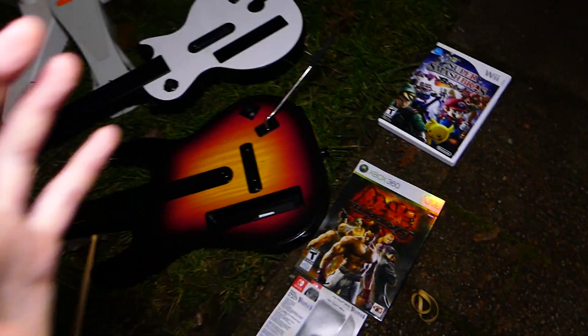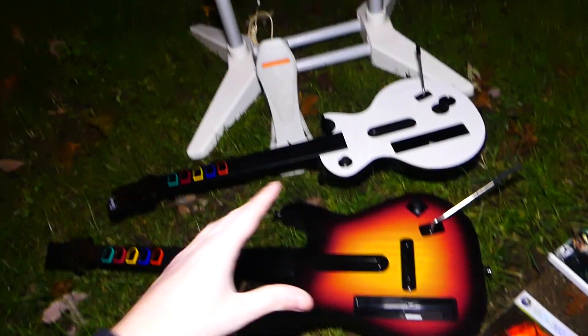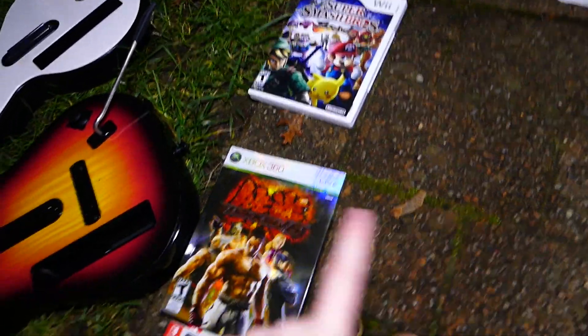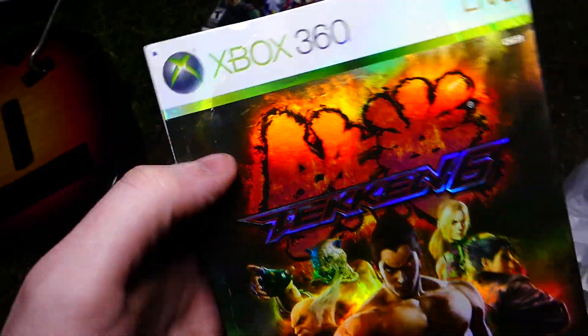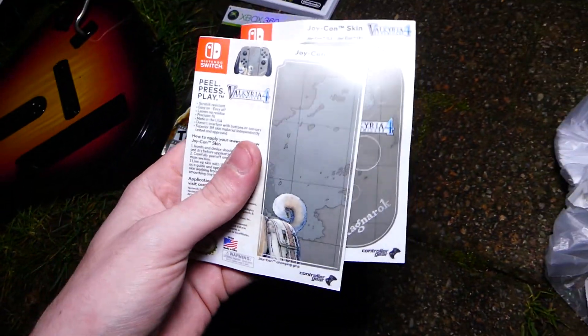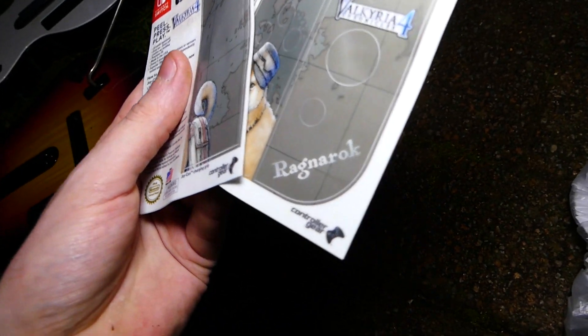Tonight was a jackpot for sure because of these two guitars. Sadly no drums, but it was still cool to find the drum base and the accessories. I ended up finding the Super Smash Bros for the Wii case, the Tekken 6 sleeve almost in mint condition - it kind of has a little crinkle on it. There are also a couple of rubber bands tonight. These Joy-Con skins are so cool - I don't even own a Nintendo Switch, but very cool to find. They say Ragnarok on there, and Valkyrie 4 with that cool doggy thing.